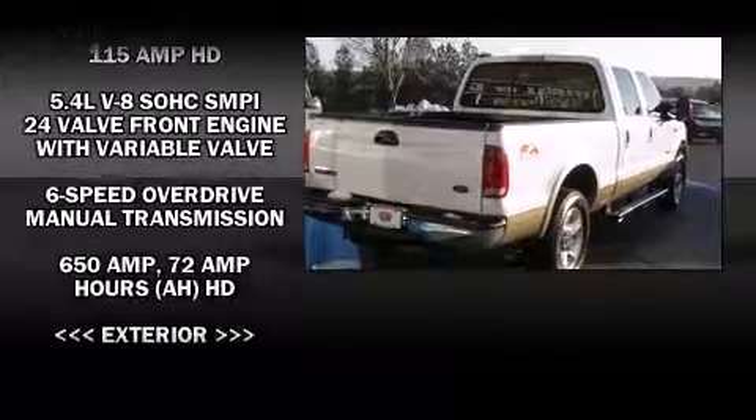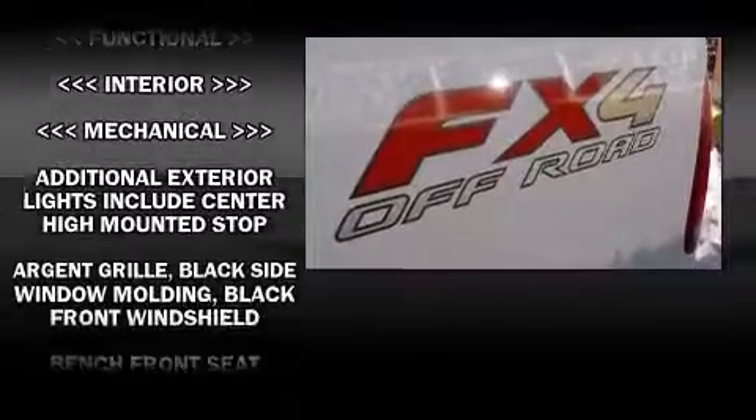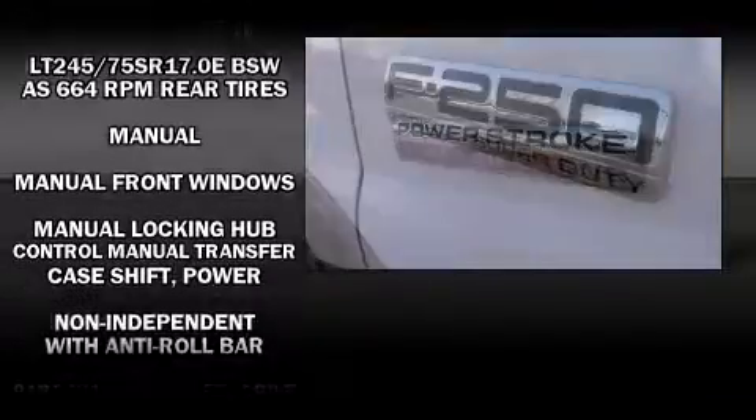Four-wheel drive allows you to go places you've only imagined. All of the following features are included: front and rear reading lights, a tachometer, variably intermittent wipers, a rear step bumper, and more.